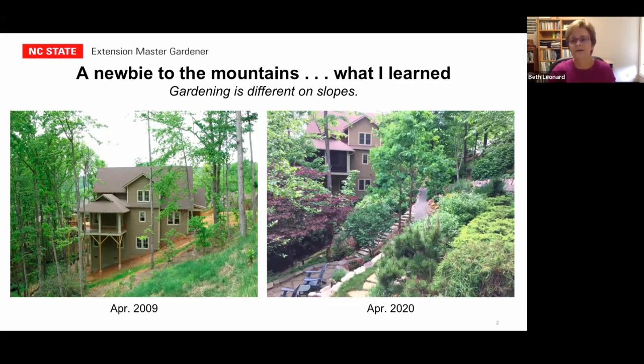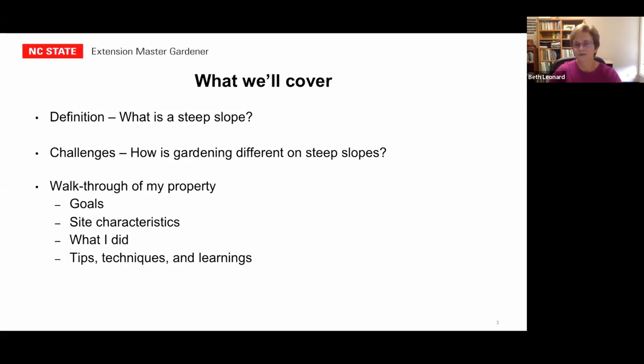I live on a steep slope and I've had to address all of those landscaping issues. This is my house — when I moved into it in 2009, I had asked the builder not to do any planting around the house because I wanted to do my own landscaping. This is my house about 10 or 11 years later. What we'll cover today: we'll start with a definition of what a steep slope is, talk about the challenges, then do a walkthrough of my property — the goals I had for different areas, the site characteristics I faced, and what I did and what I learned.